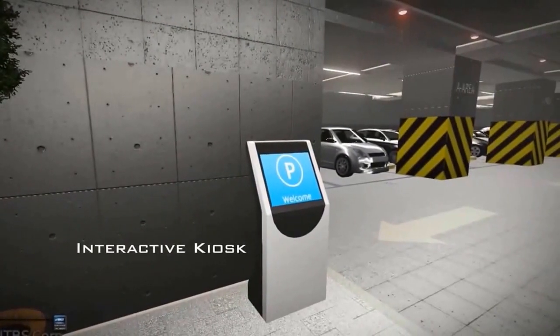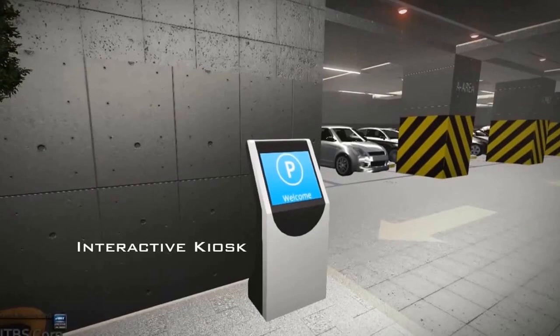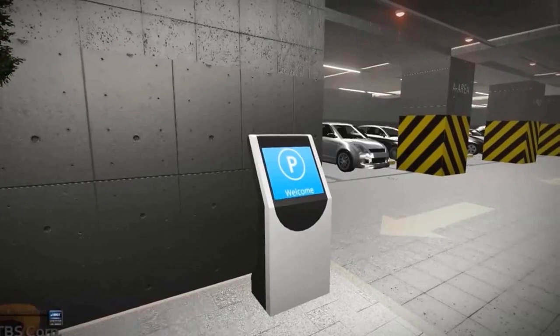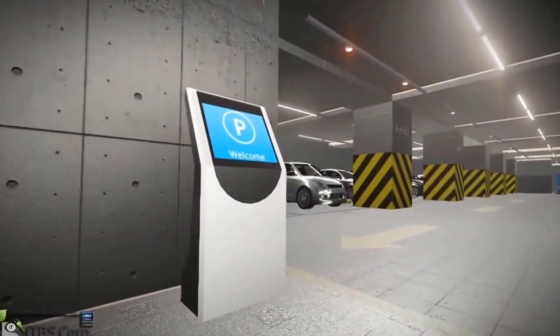The interactive kiosk — a computer terminal featuring specialized hardware and software design that provides access to information and applications for communication, commerce, entertainment, and education inside the building.